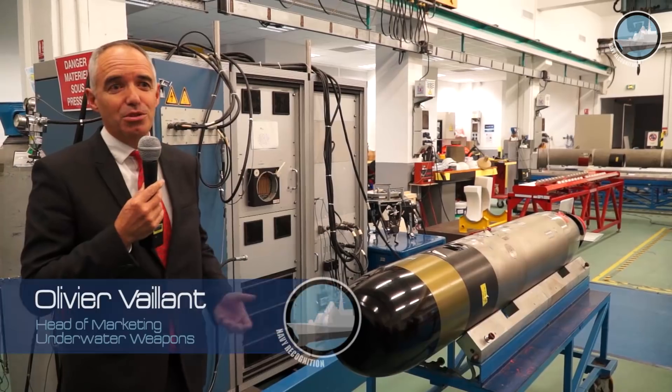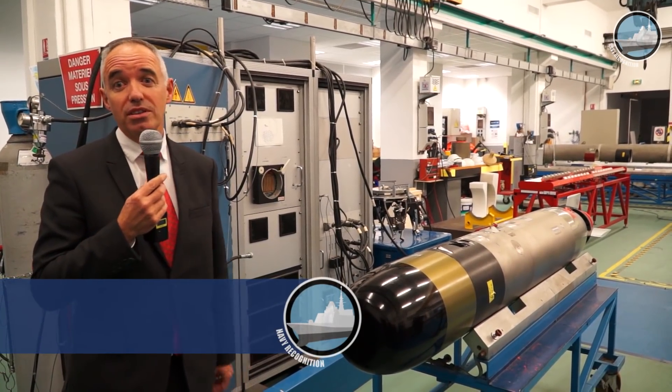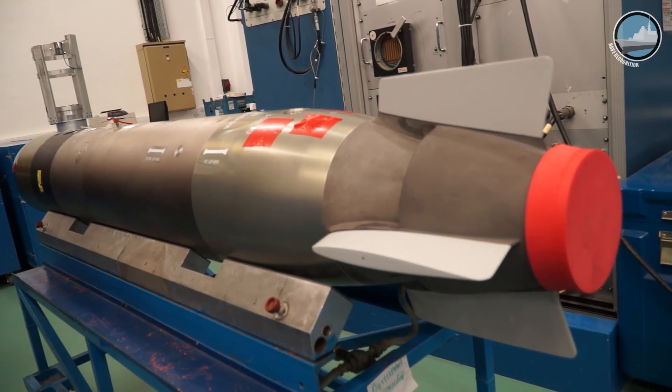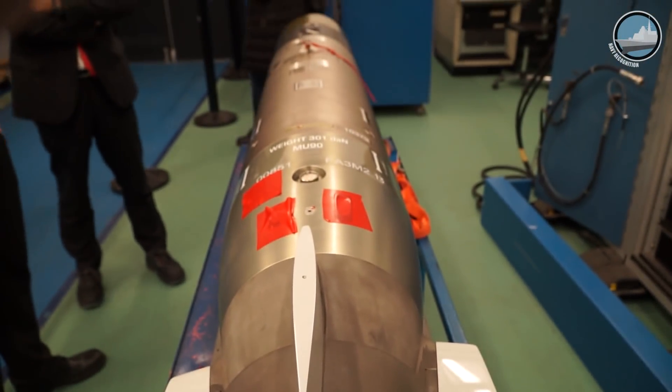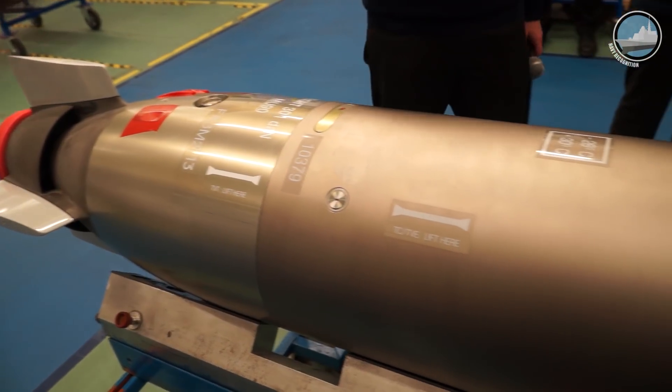MoonIT is now the reference in lightweight torpedo, with more than 1,000 rounds produced for 9 navies. We equip now more than 150 platforms worldwide: surface ship, helicopter, maritime patrol aircraft.